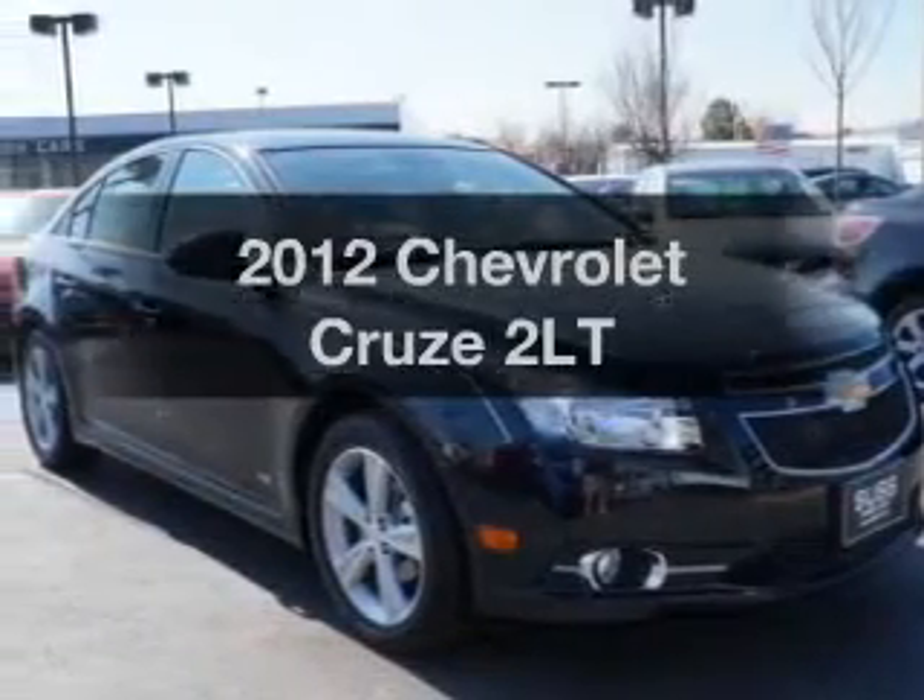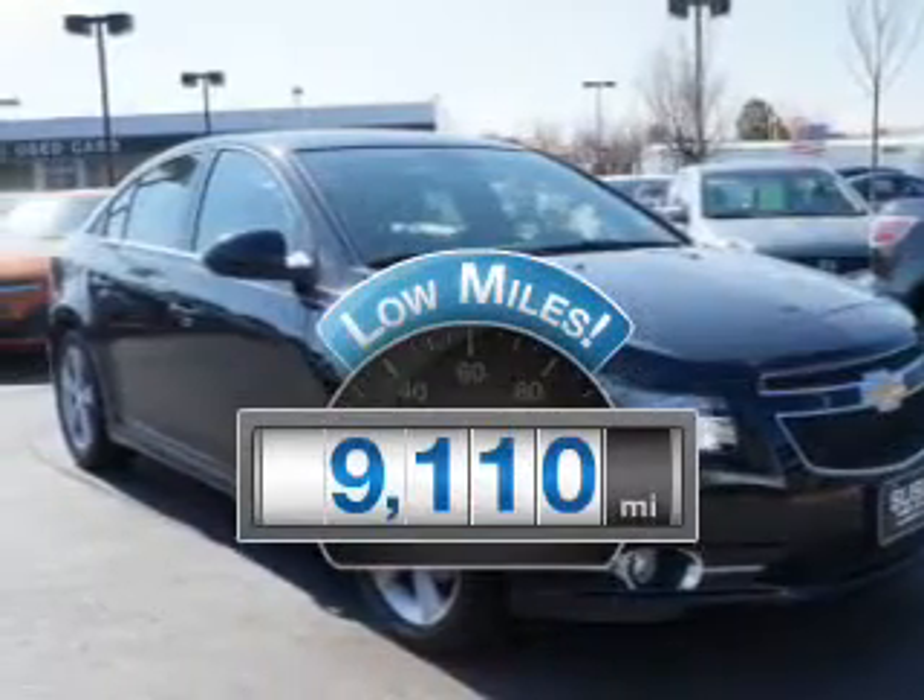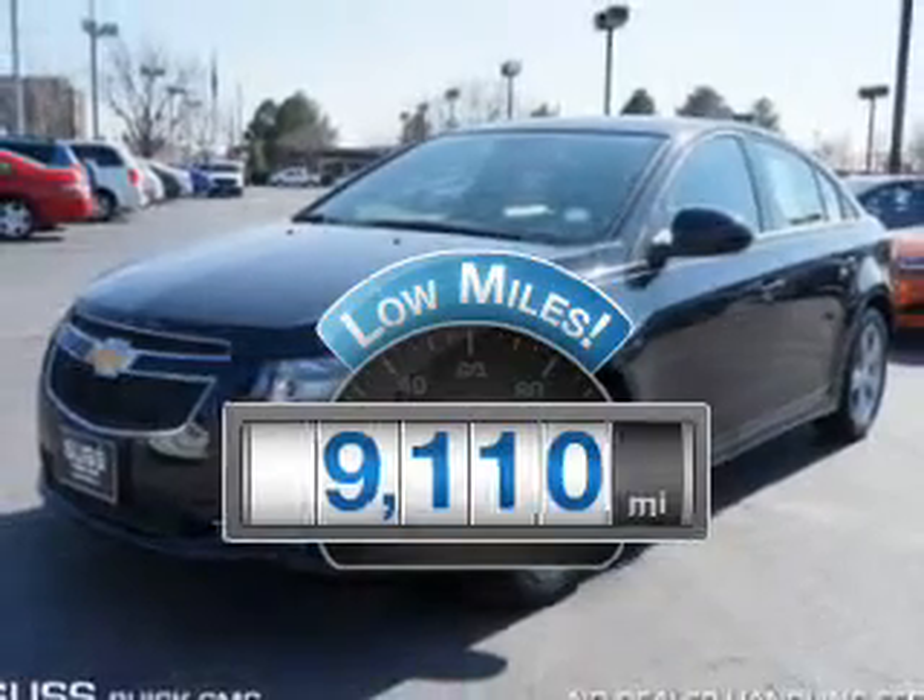This is the set of wheels you've been looking for. Why worry about high mileage? Choosing a ride with lower mileage is the right choice for your busy life.